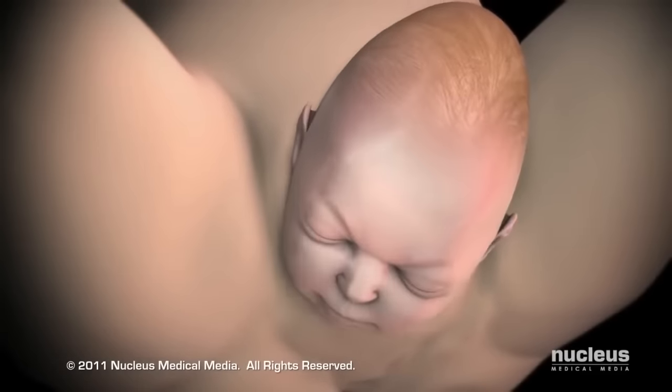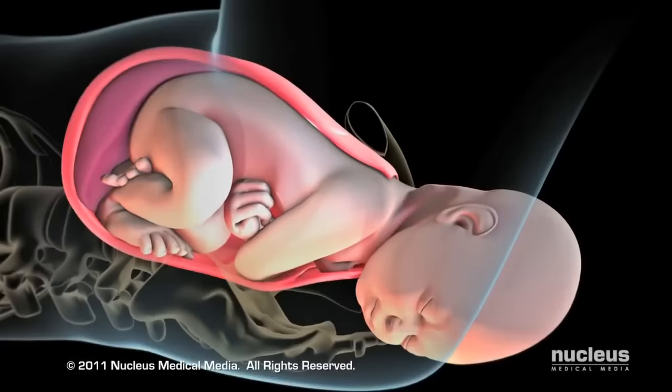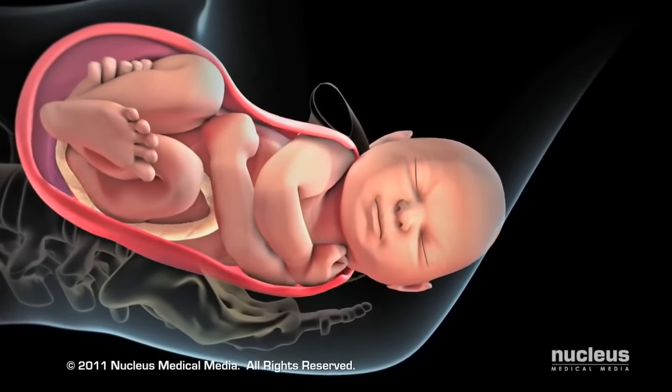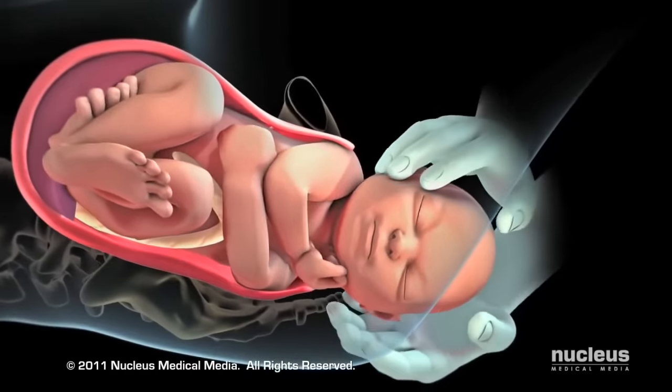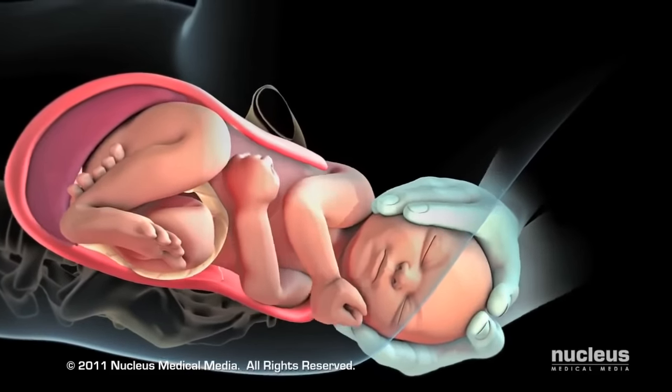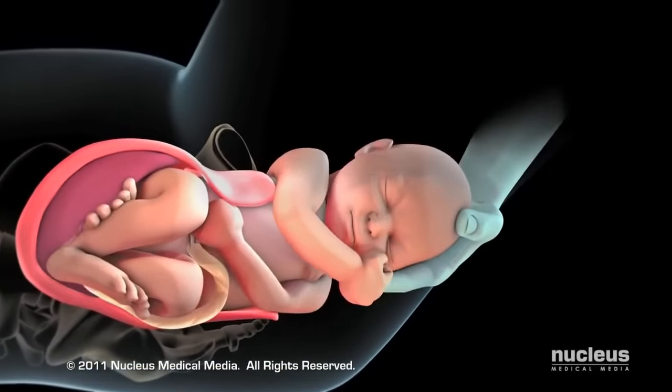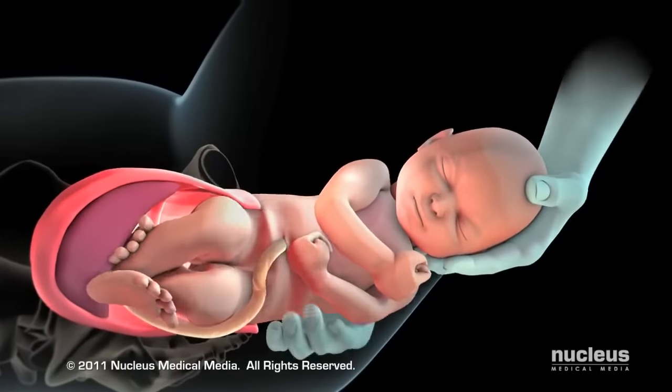After your baby's head exits the birth canal, his or her head and shoulders will rotate to help the shoulders pass through the birth canal. Your baby's shoulders are delivered one after the other in order to fit through your pelvis. Once the shoulders emerge, the rest of your baby slides out easily.